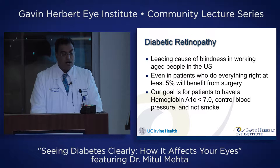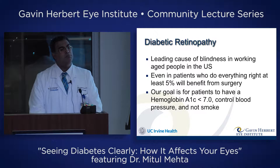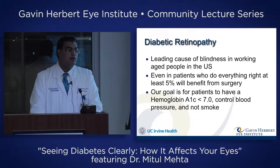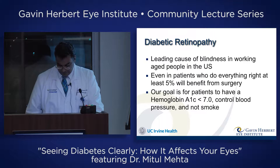Diabetic retinopathy is the leading cause of blindness in working-age people in the United States. Even in patients who do everything right, at least 5% would still benefit from surgery. Our goal is to have patients control their A1C — the hemoglobin A1C level. It's a blood test your doctor will have you do every few months to give an idea of your average sugar over the previous three months. Our goal is less than 7.0%. We also want to control blood pressure and not smoke, because ultimately diabetes is a disease of blood vessels.